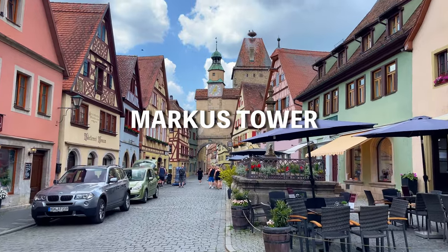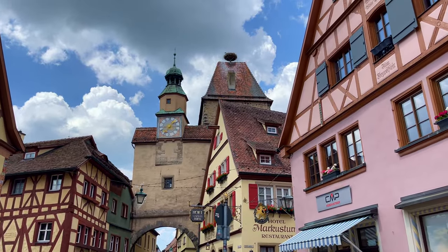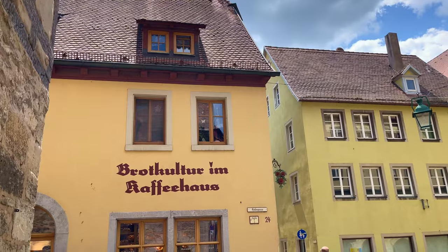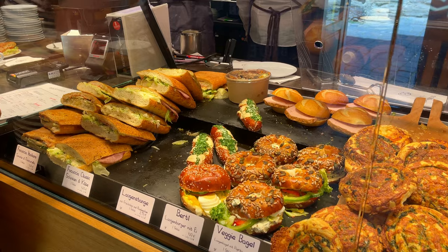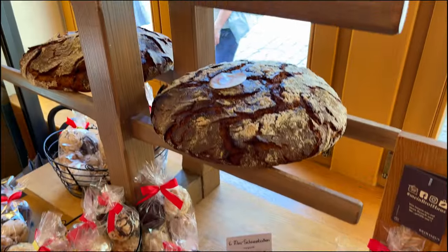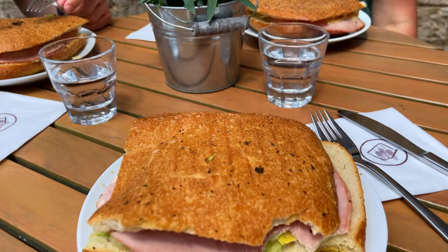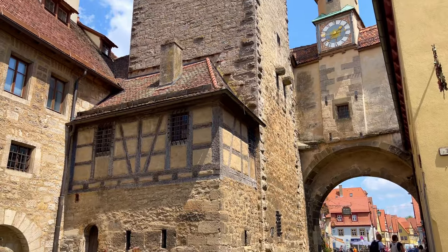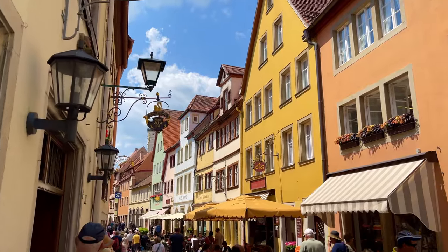Walking along the streets, we came to the Max Tower, which is one of the earliest ancient city wall structures in Rothenburg. It's not easy to take pictures there because it's a road for cars, so be careful. It was also lunchtime, so we decided to grab some things from a bakery — a typical thing in Germany. By the tower was a nice spot to relax and eat. We got some focaccia and water, and you can also see the snowballs that Rothenburg is famous for, which I'll show you later.